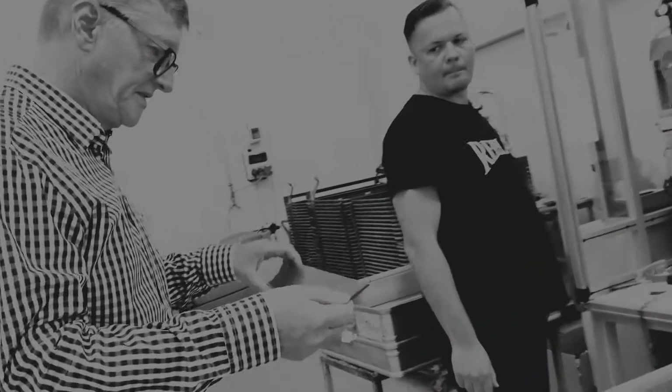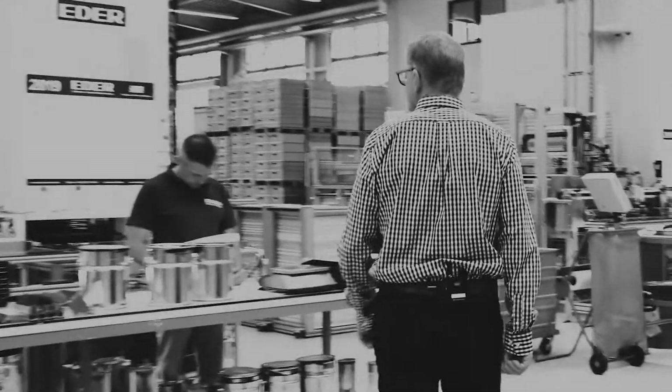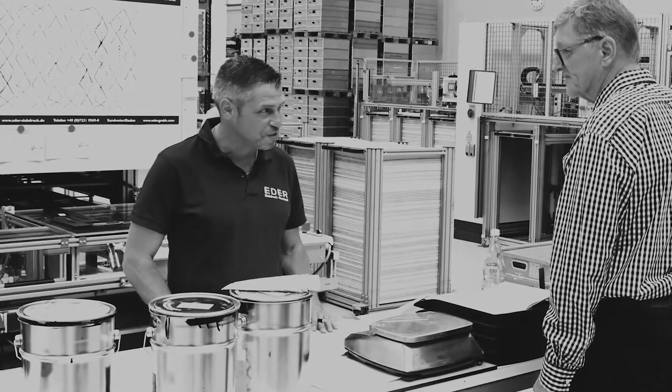We have to be very precise when it comes to tolerances. We use solvent inks for screen printing, so we need a particular throughput speed. None of the printers on the market met our requirements, so we build them ourselves. To this day, that has proven to have been a good decision.